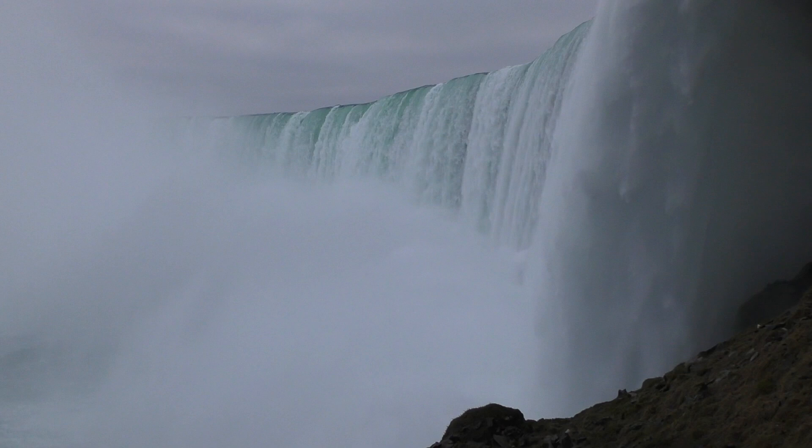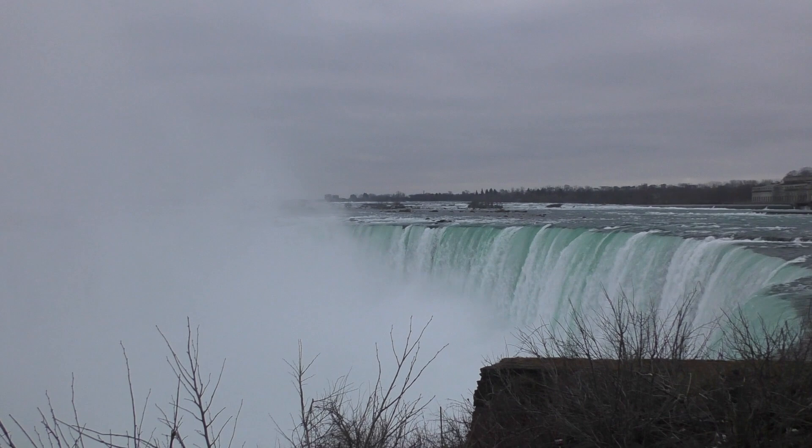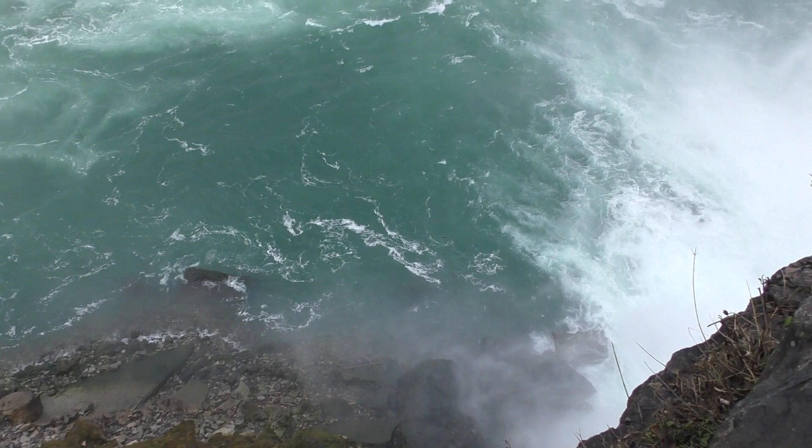There is an outside observation deck, but unfortunately that's closed in the winter, as are many of the tourist attractions around the Falls, including the boat tours. The Horseshoe Falls are the most powerful waterfalls in North America — six million cubic feet of water flow over the Falls every minute. The Canadian Falls drop one hundred and eighty-seven feet.